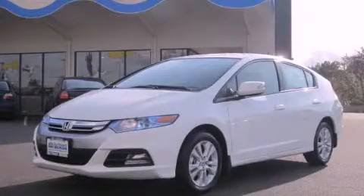This is a brand new 2012 Honda Insight. Driving never felt so good.